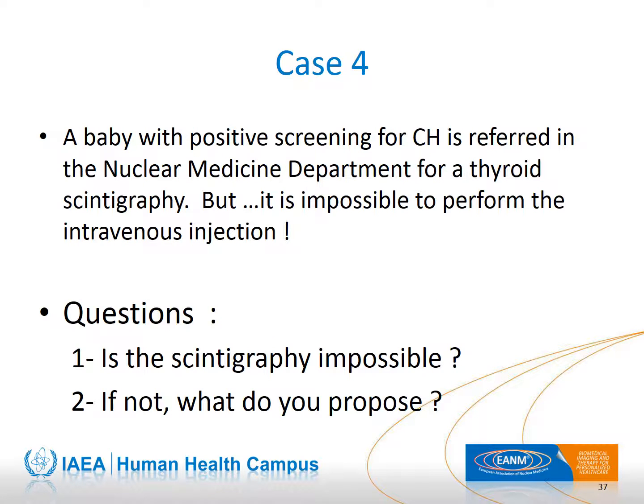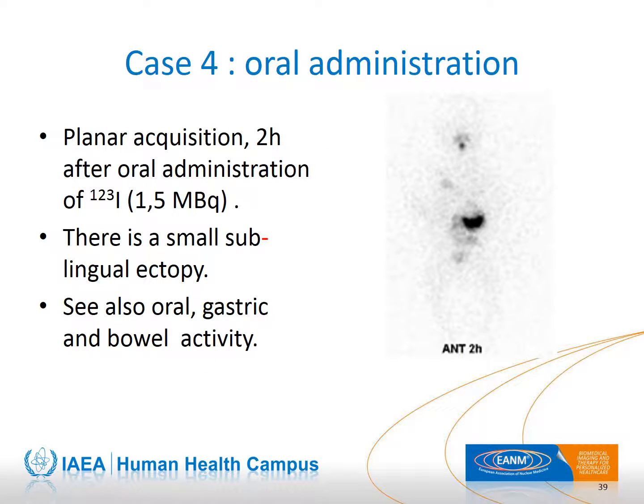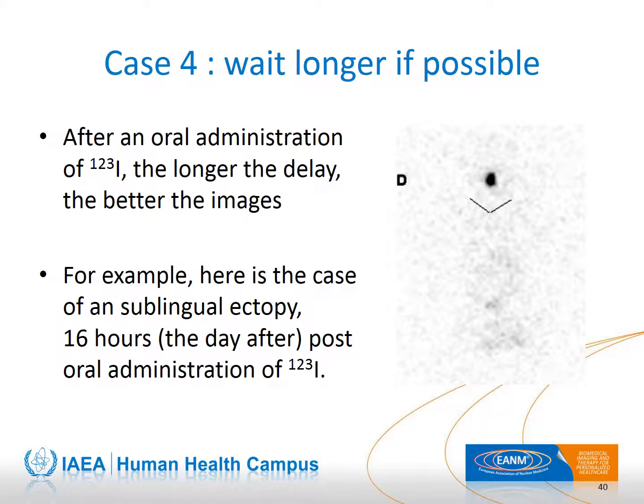In Case 4, the intravenous injection is impossible to perform. The solution is that iodine-123 may be given orally, even if the contamination risk is higher, but the first acquisition may be delayed. This is an anterior view two hours after oral administration of iodine-123; a small sublingual ectopy is slightly visible, which could have been masked by salivary activity. It is easier to draw conclusions with a late-point acquisition — this one was done the day after.